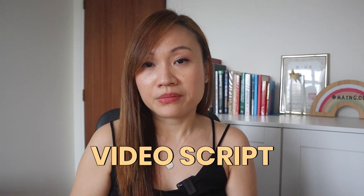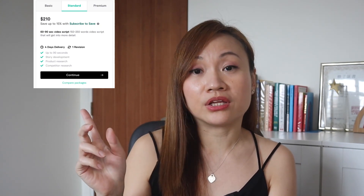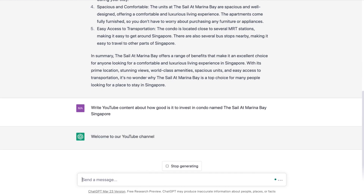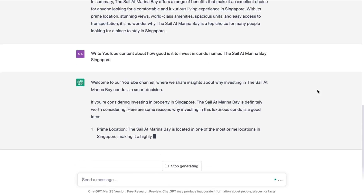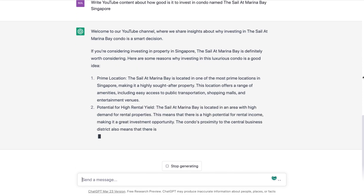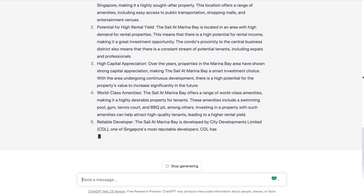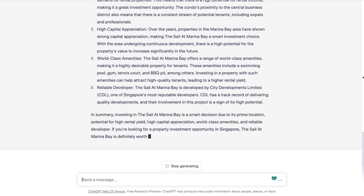The fourth digital service that I no longer engage a Fiverr freelancer for will be the video script. Many property agents are doing YouTube videos and most of the time I would engage a Fiverr freelancer to help with the script writing. For a 60 to 90 second video script, it costs about $210. On ChatGPT, my prompt would be: "Write a YouTube video script about how good it is to invest in a condo named The Sale at Marina Bay, Singapore." There are times ChatGPT did not give you a more in-depth video script, so what you can do is ask additional questions or use a different prompt to continue the conversation.